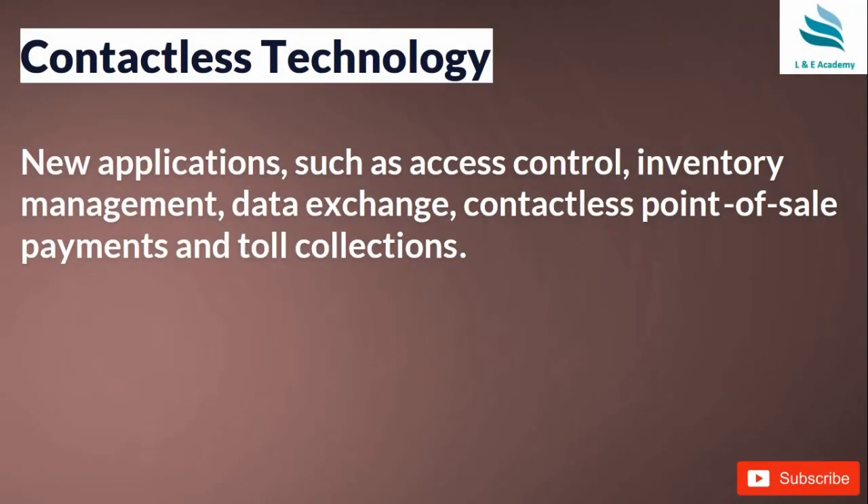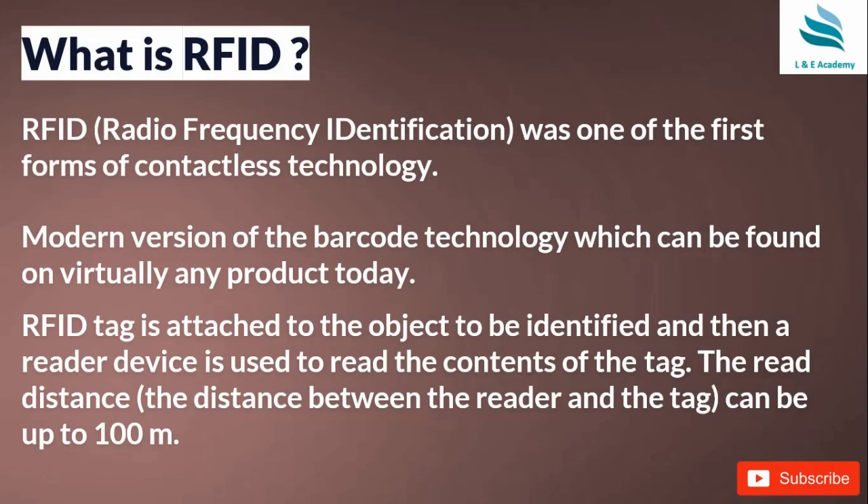Contactless technology uses new applications such as access control, inventory management, data exchange, contactless point-of-sale payments, and toll collections. These are the places where this technology is being used.